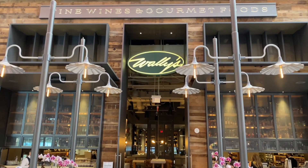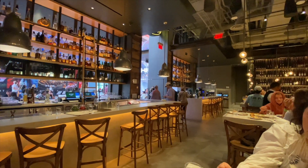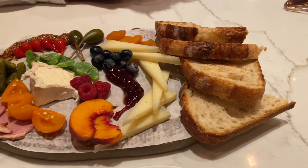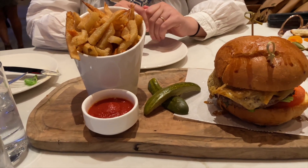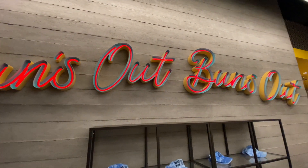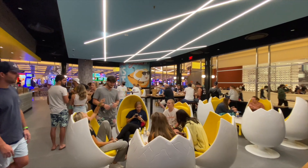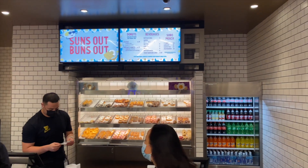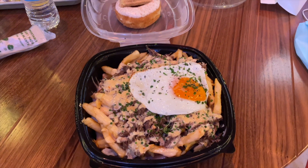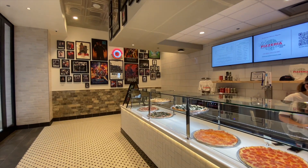The food at Resorts World is the highlight of the whole property — they have so much excellent food it's hard to fit it all into a video. We ate at Wally's, which was unbelievable. That hamburger — I still think about it. Sun's Out Bun's Out is an excellent casual breakfast spot. They do omelets, poutine, and donuts. It gets really crowded, so you want to get there when it opens, otherwise you might be waiting 20 or 30 minutes just to place an order. But excellent breakfast spot.